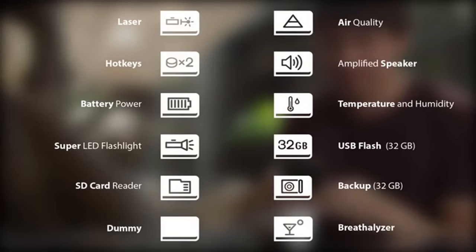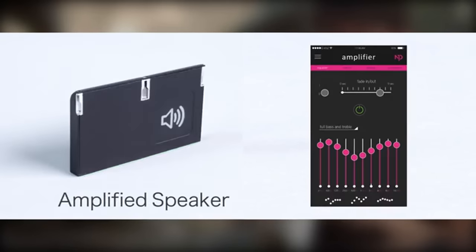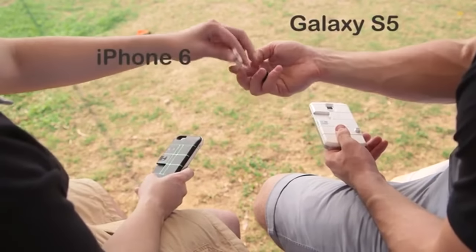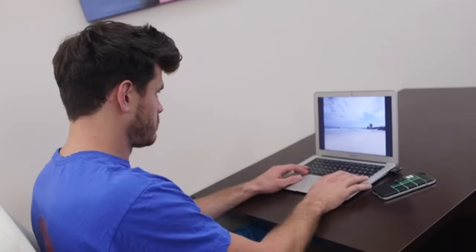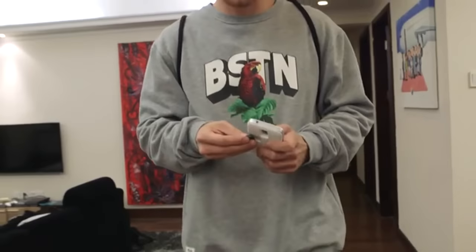We've already created 12 modules to get you going, and there's more to come. NexPack is the first phone case that allows you to switch hardware between Android and Apple devices. This means you can trade modules with friends and family, and experience the different features each module provides.